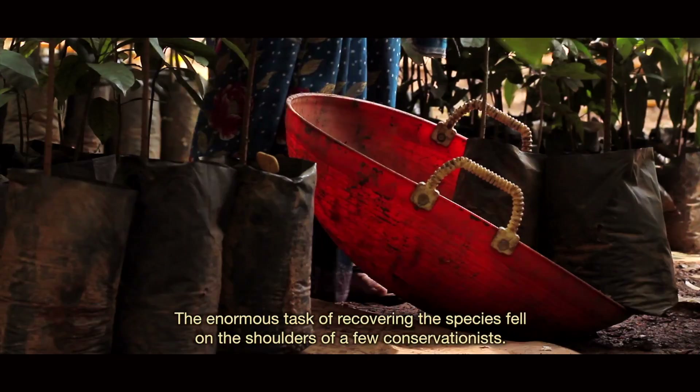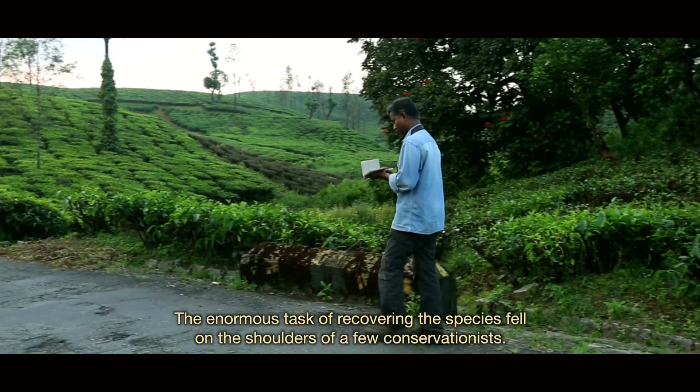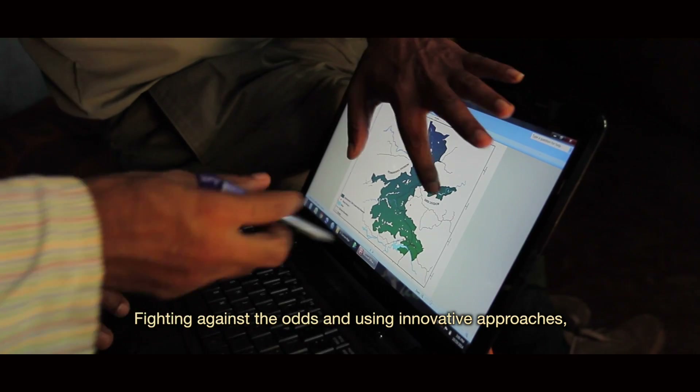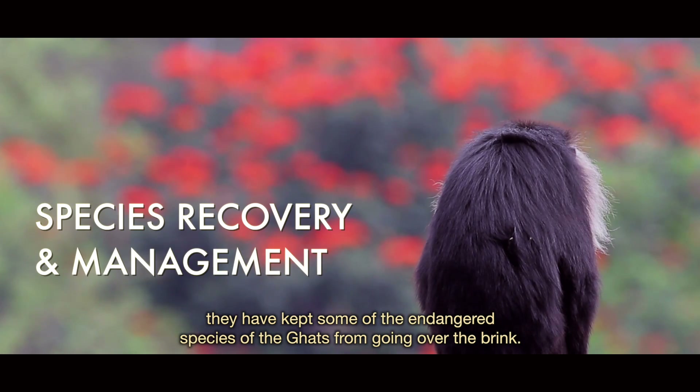The enormous task of recovering these species fell on the shoulders of a few conservationists. Fighting against the odds and using innovative approaches, they have kept some of the endangered species of the Ghats from going over the brink.